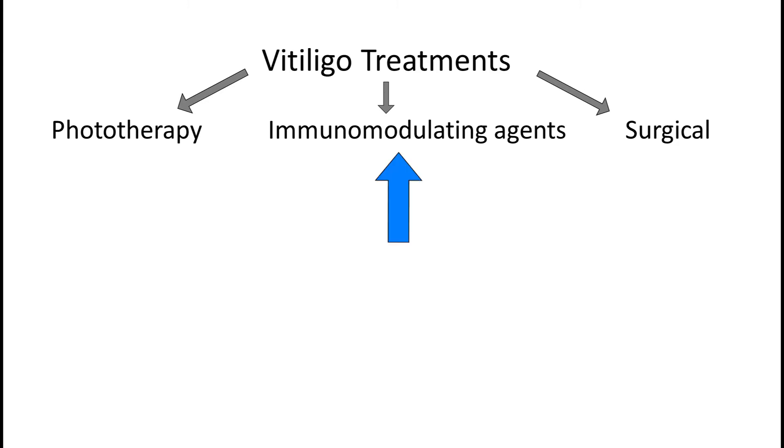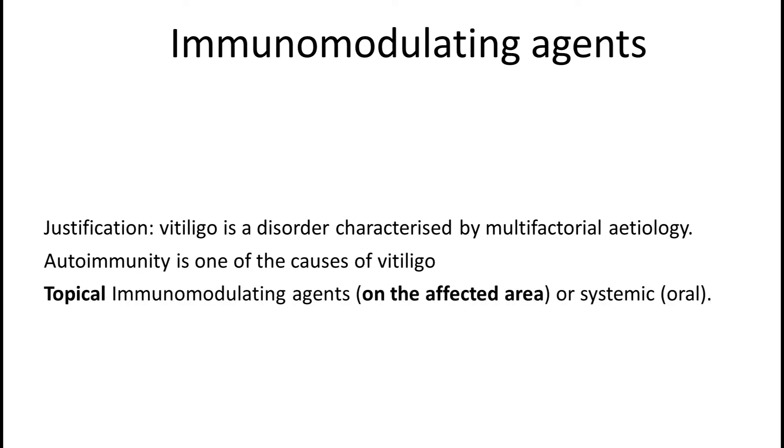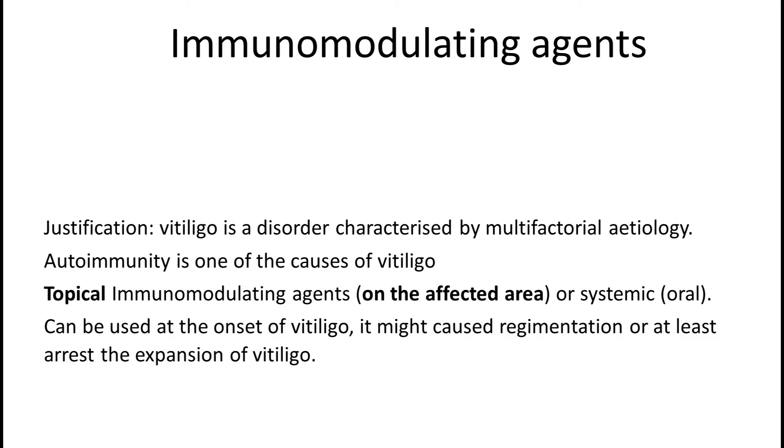Let's start with immunomodulating agents. The rationale behind this treatment is that autoimmune response is one of the main causes of vitiligo — we discussed that in more detail in the previous video. The purpose of immunomodulating agents is to inhibit the immune reaction against melanocytes. They can be administered as tablets or ointment creams; in the latter case, immunosuppression is restricted to the area affected by vitiligo, which tends to be more desirable.